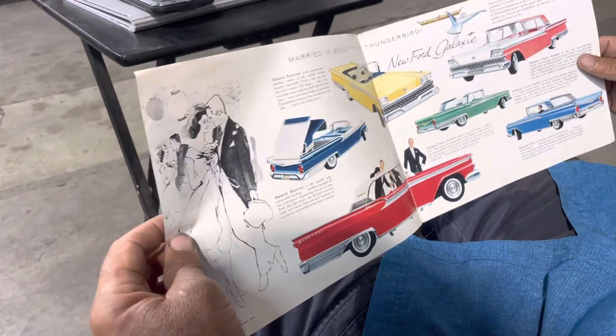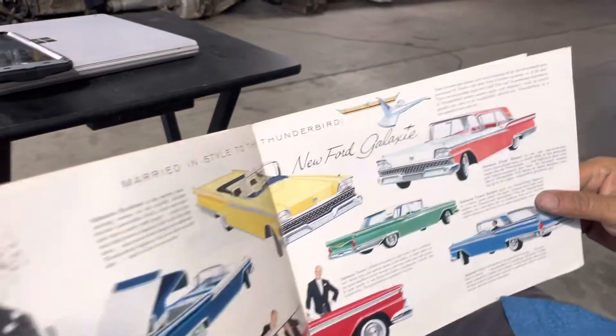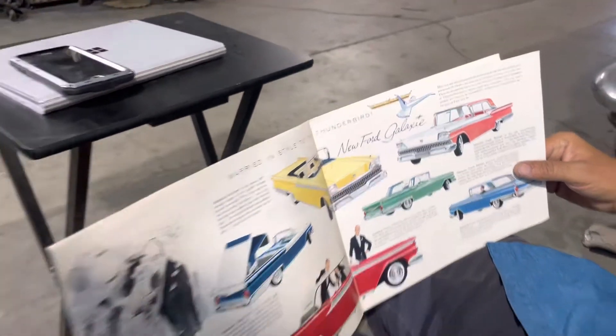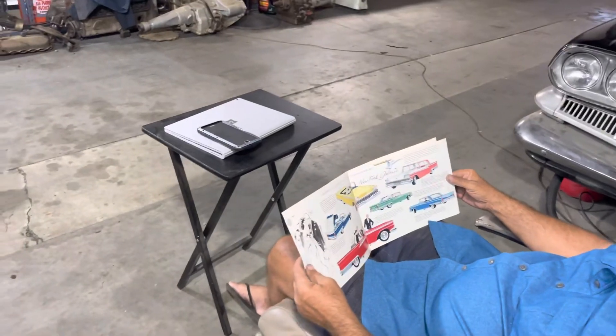Geranium! That's the color. That's the color scheme right there. That's what the car's going to look like. Was that what it was? No. Who cares? That's what we want.